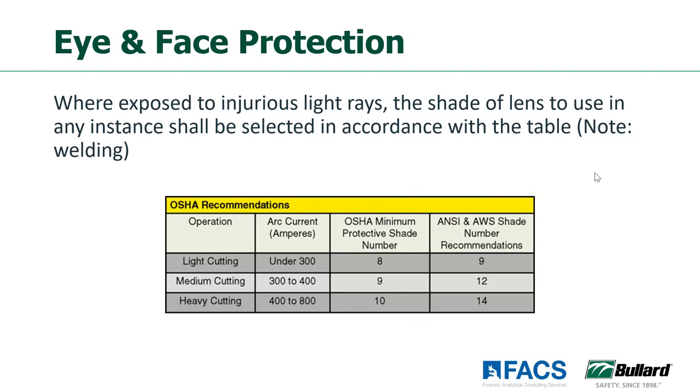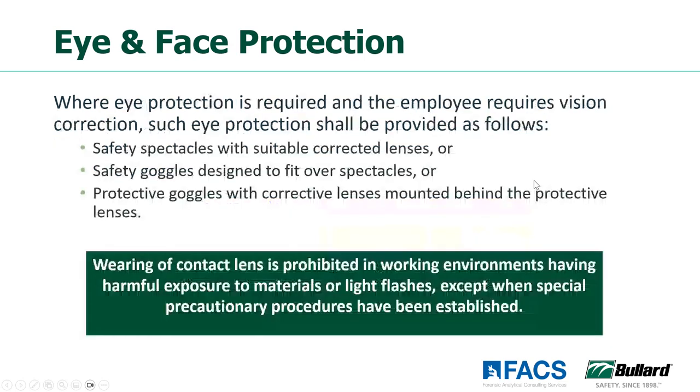There are charts within OSHA regulations and from manufacturers where once you know the current, the protective shade you need will be shown — so for cutting, whether it's light, medium, or heavy, looking at the arc current, you can choose your eye protection appropriately. Consider if people need to wear corrective lenses or contact lenses — we need to make sure they're suitable for the work area. If people have contact lenses or prescription glasses, they still need safety protection over their eyes. So we want to make sure they have goggles or over-the-glass safety glasses that will still protect them from hazards in the work area.